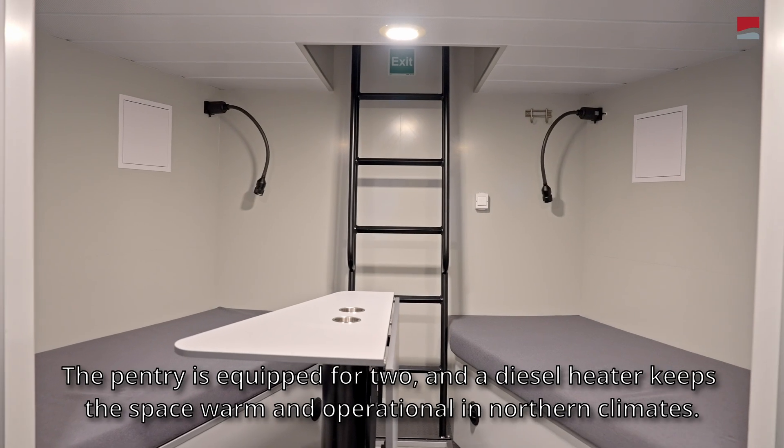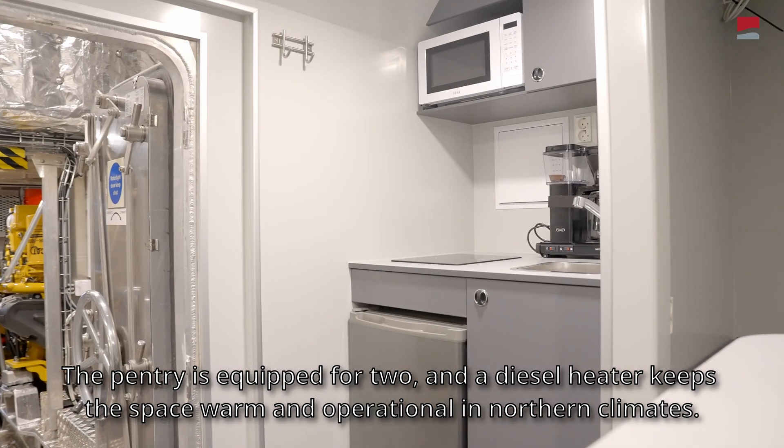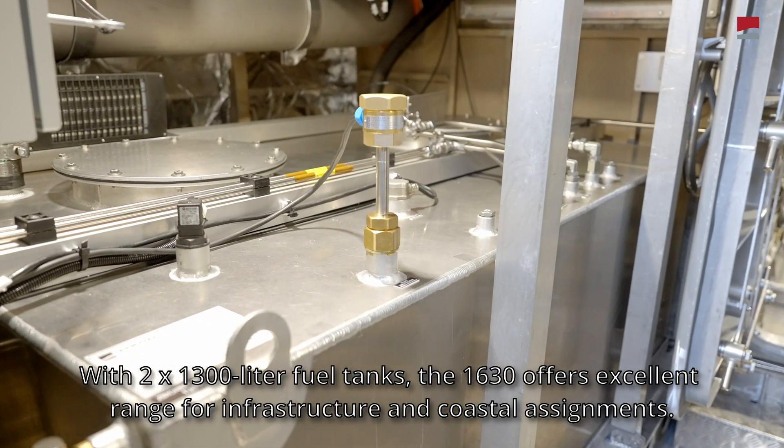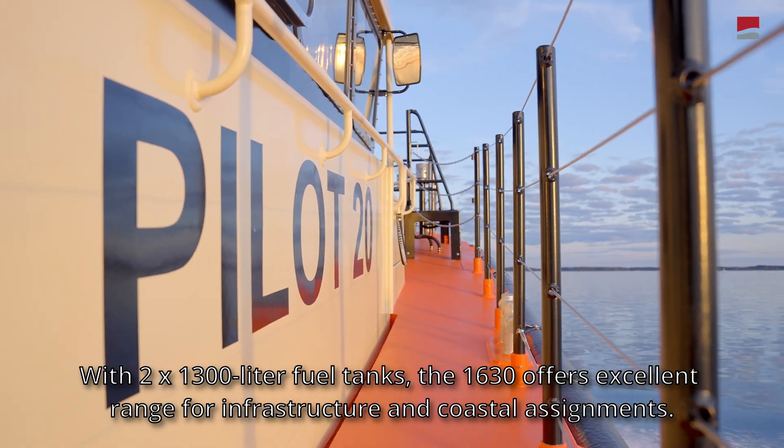The pantry is equipped for two, and a diesel heater keeps the space warm and operational in northern climates. With two 1300-liter fuel tanks, the 1630 offers excellent range for infrastructure and coastal assignments.